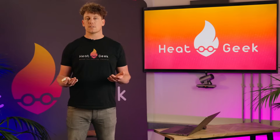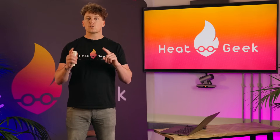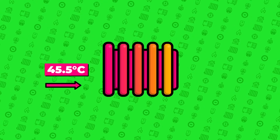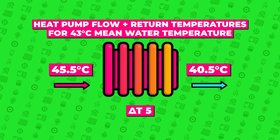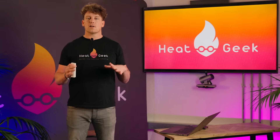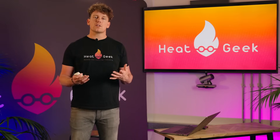Remember, these are average water temperatures — the mean between flow and return. The flow temperature for a heat pump will be around 2.5 degrees higher than this, since heat pumps typically operate at a 5-degree temperature difference between flow and return — so around 45.5°C flow and 40.5°C return. For a condensing gas boiler, the flow temperature will be around 10 degrees higher, since they operate at around 20 degrees difference between flow and return — giving a flow temperature of 53°C and a return temperature of 33°C.